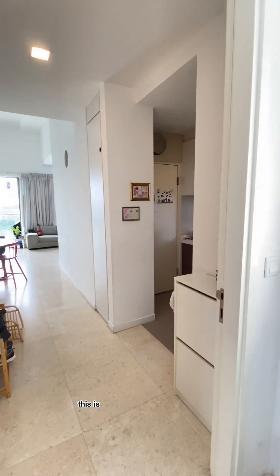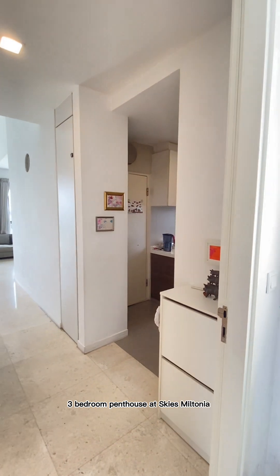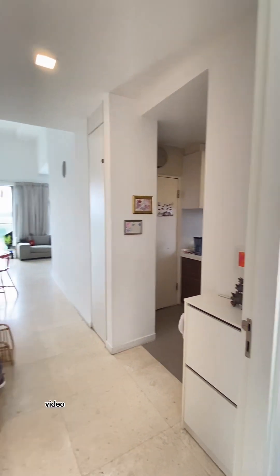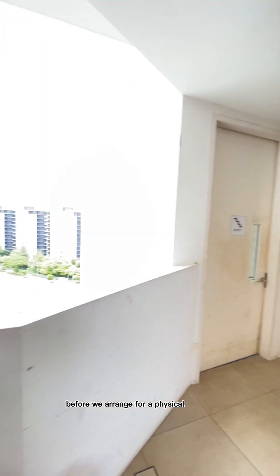Hello everybody! This is the unique unit you inquired about — a 3-bedroom penthouse at Sky's Newtonia. I'm going to do a very quick video walkthrough of the apartment so you can assess whether the apartment is suitable for you before we arrange for a physical viewing.